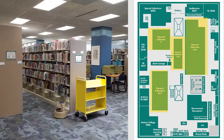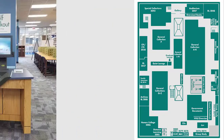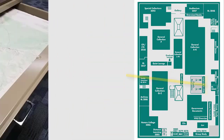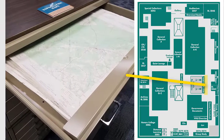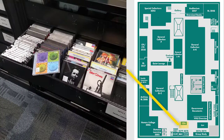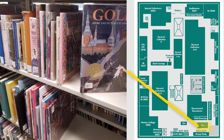Most of Randall Library's books are up here as part of the general collection. These books are arranged by subject using the Library of Congress call number, so just ask a librarian for help finding what you need. Most of these books can be checked out using your UNCW OneCard either downstairs at the circulation desk or using the second floor self-checkout station. The second floor also features maps, government documents, music CDs, and a juvenile collection. Again, you can check out most of these items.